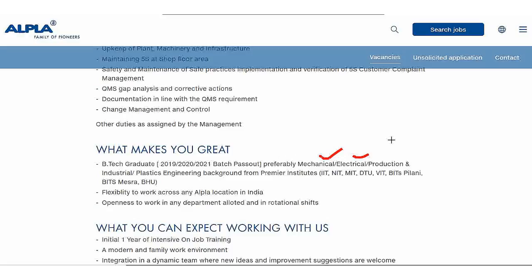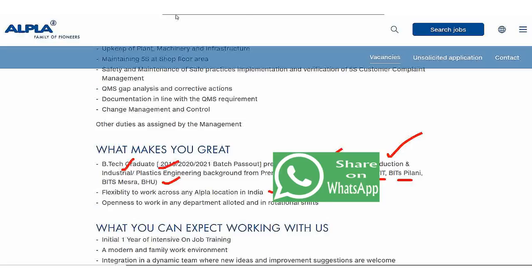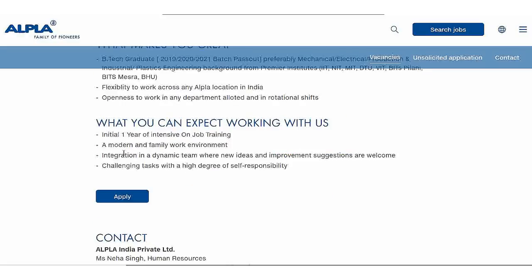The university background required is Mechanical, Electrical, Production, Industrial, and Plastic Engineering. Candidates from IIT, NIT, MIT, DTU, VIT, BT, and BITS are eligible. Let's apply here on the website.